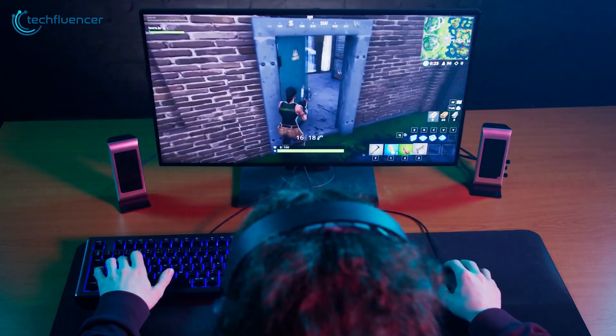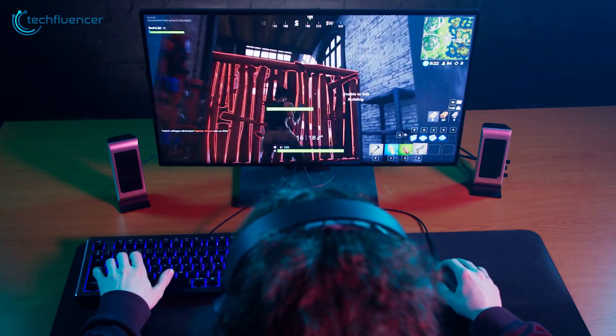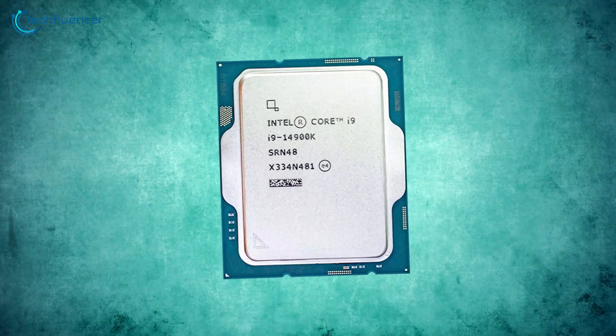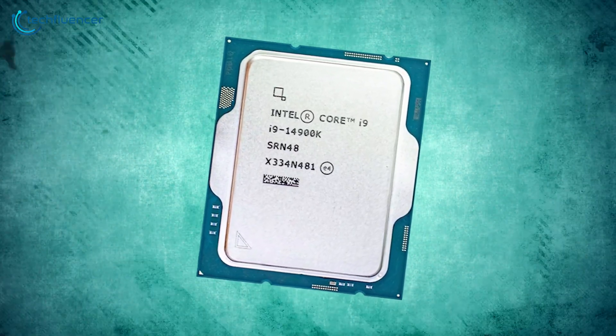Thus, if you spot an attractive offer for an AMD CPU, it's wise to take advantage of it. That said, it's still hard to beat the Core i9-14900K in any category.